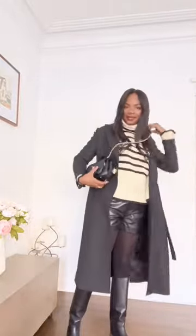Since I'm wearing shorts, I love to add a long black woolen coat on top, and I need a crossbody bag to make this look complete.